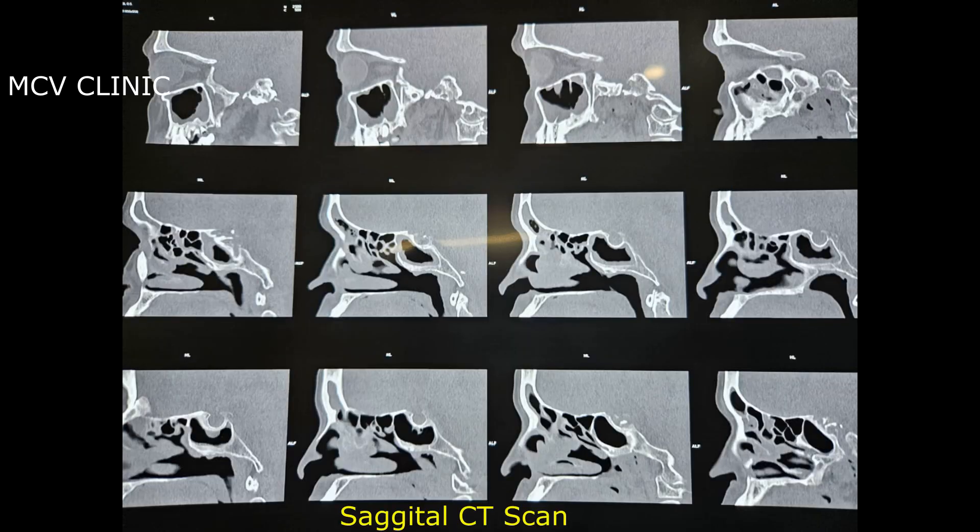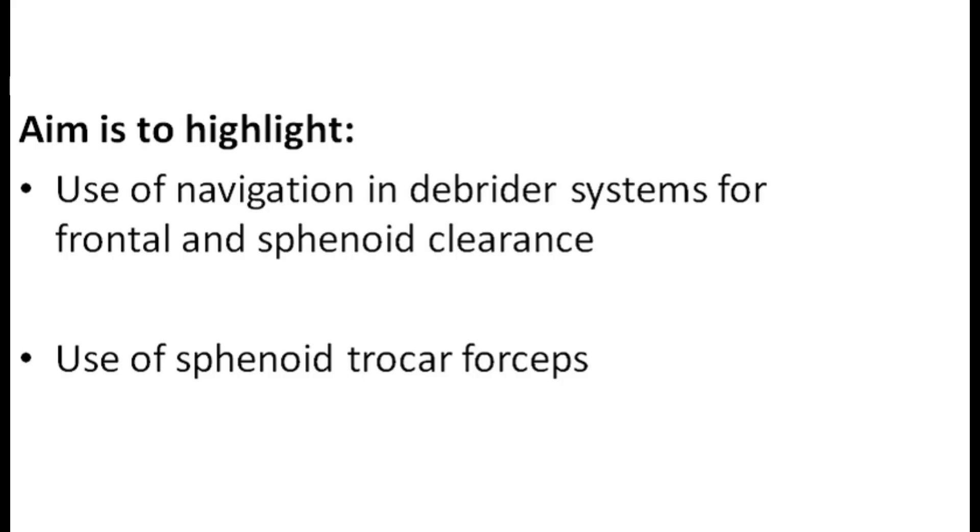With this in mind we decided to go for bilateral FESS with navigation system. The aim of this video is to highlight the use of navigation in debrider systems for frontal and sphenoid clearance, and also to highlight the use of sphenoid troca forceps for access to the sphenoid sinuses.